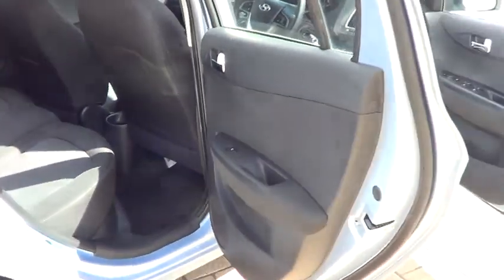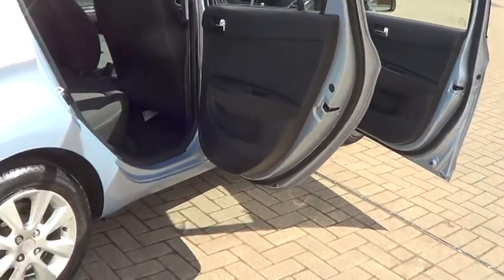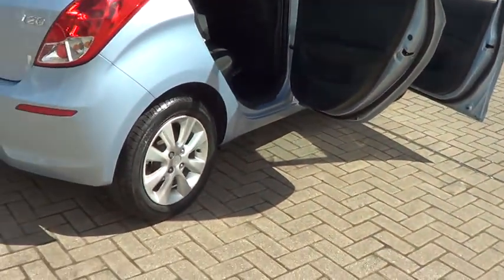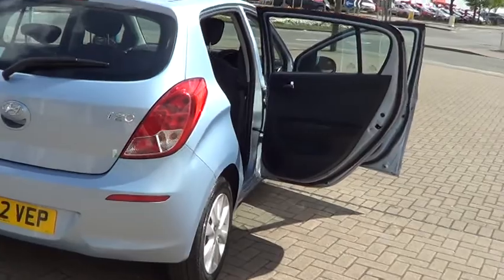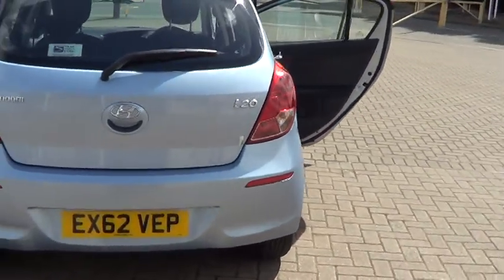All the cars at Sturgis come with a thorough inspection and also include European roadside assistance. This car is available to buy online at £8,995 by clicking the reserve online button to the right of this video.